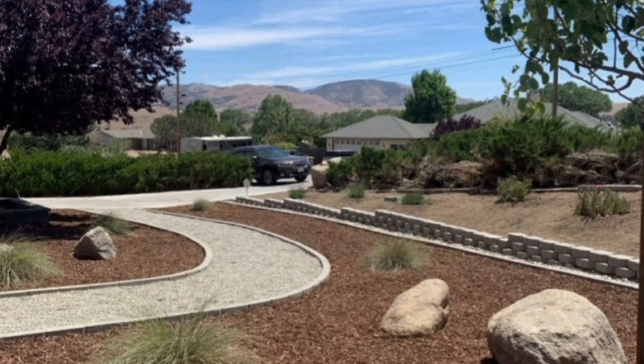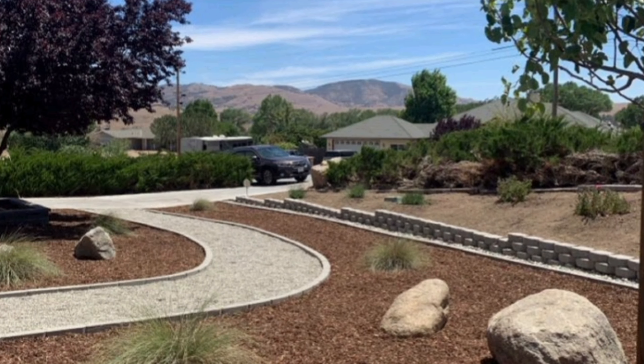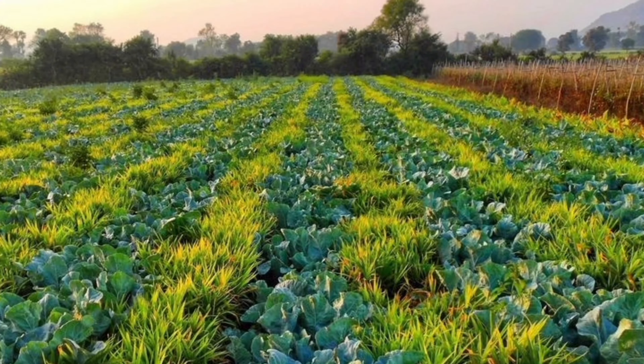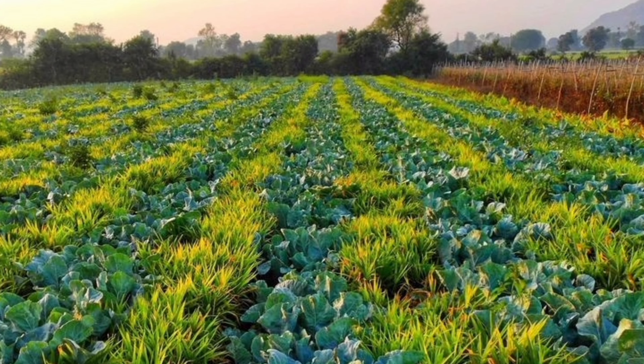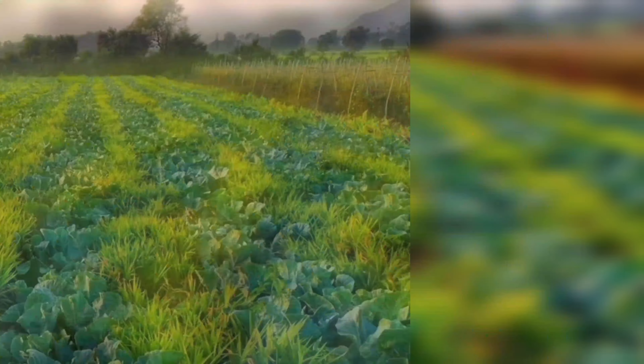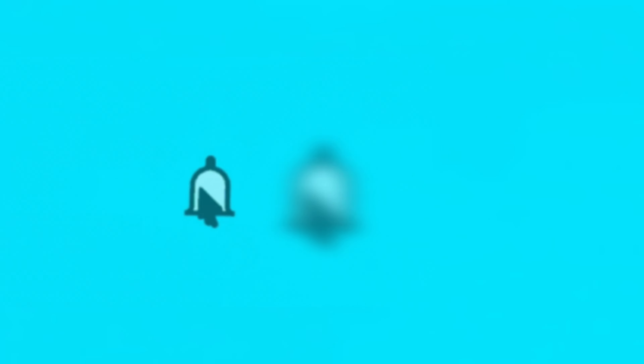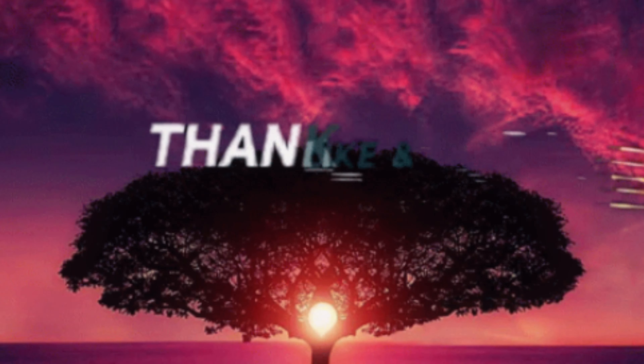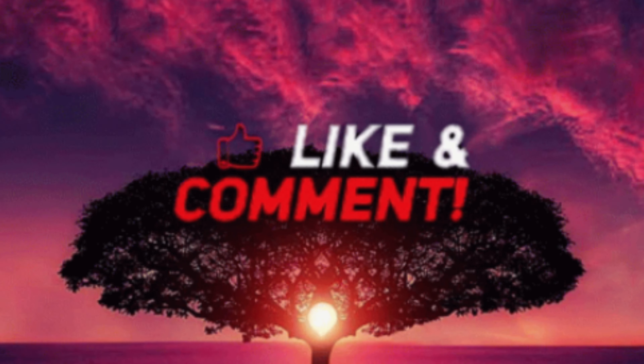That's it for our top 11 garden tasks you must do in May. By following these tips, you will be well on your way to a flourishing garden that will bring joy and beauty all season long. If you found this video helpful, give us a thumbs up, subscribe to our channel, and hit the bell icon to stay updated with our latest gardening tips. Happy gardening!